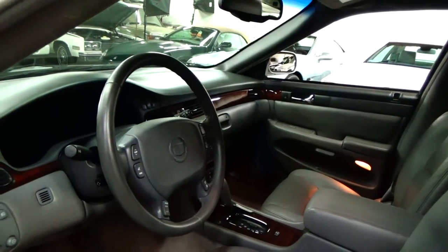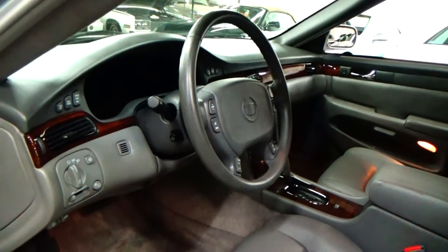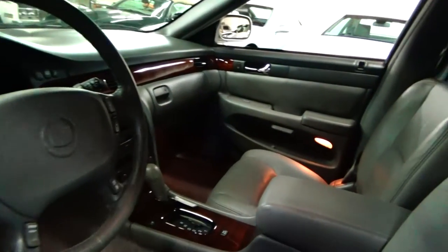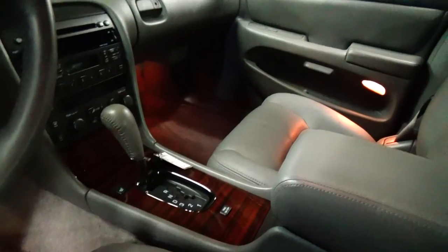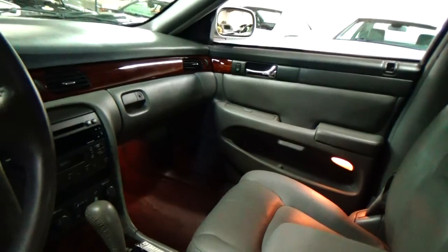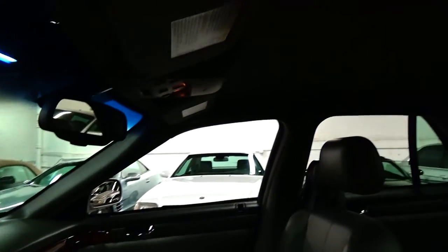On a 1 to 10 scale, this is like a 9.8 in the interior department. Very, very, very clean. There's no cracks or any spots on the wood trim at all. All the little chrome pieces in the car are here — it's a 100% complete interior. The headliner here is in great shape.